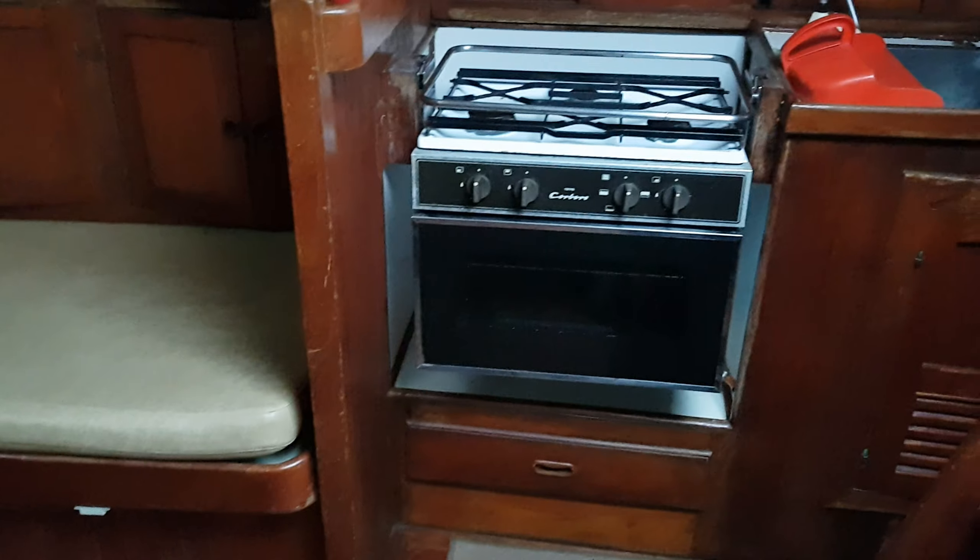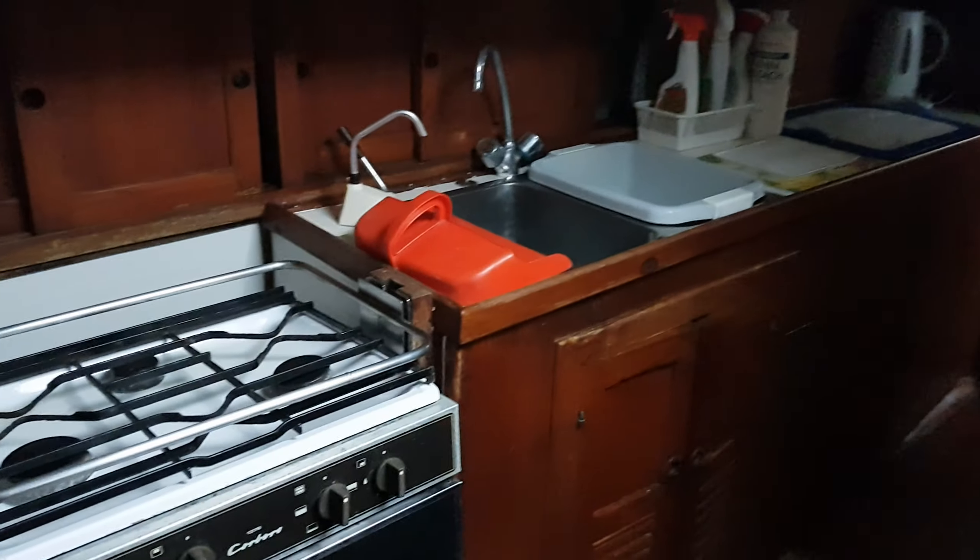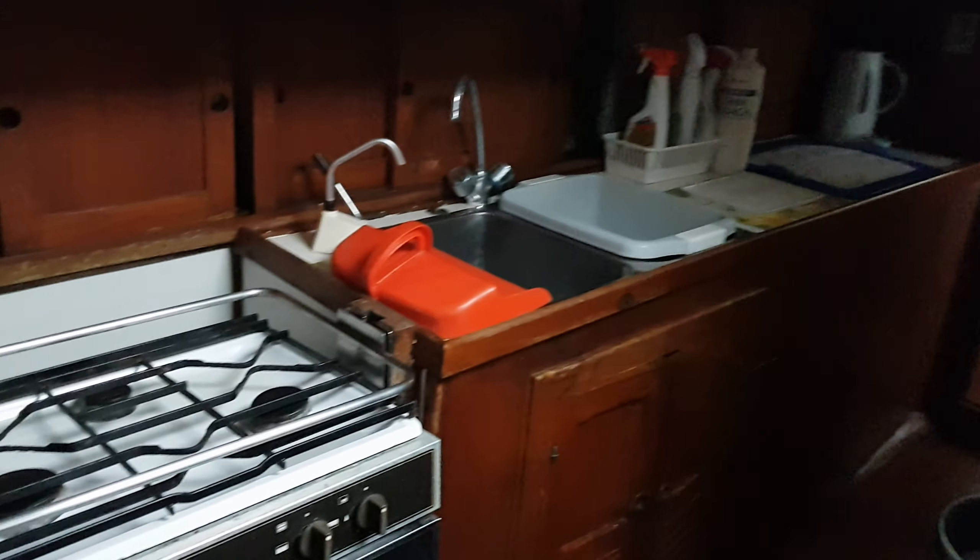This boat has six berths, a nice sized galley, forward cabin, heads, and full standing headroom.